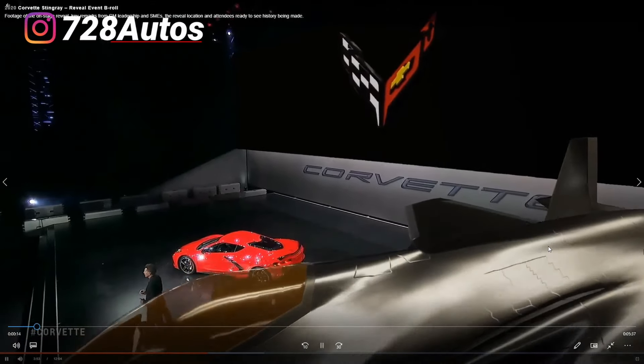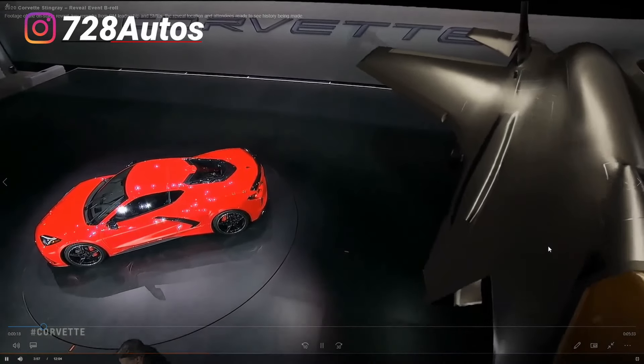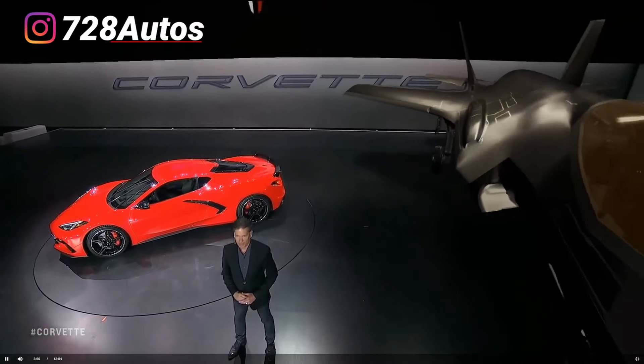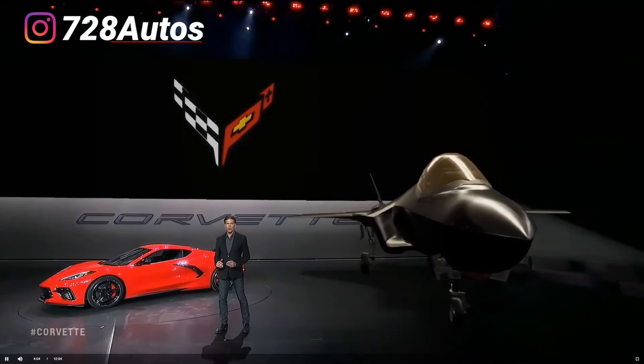Alright YouTube, I'm back with another video. It's your boy 728 Autos. And yes, I can't quit this Corvette thing man, I'm back again with another Corvette video. I know, I know, I know.